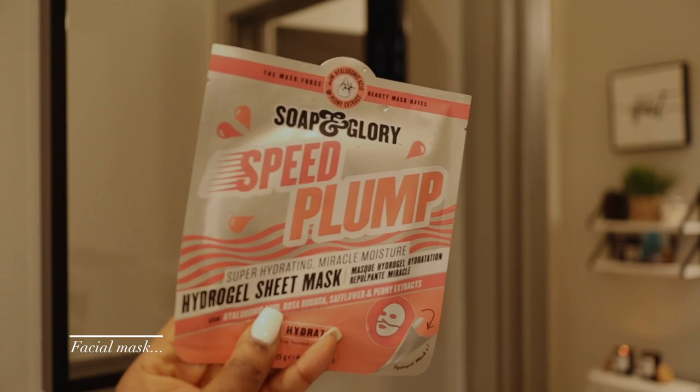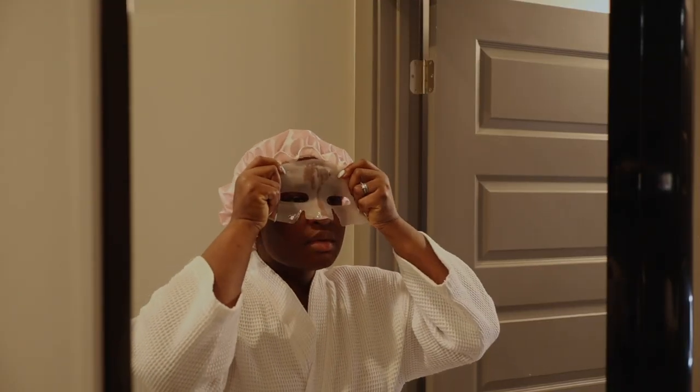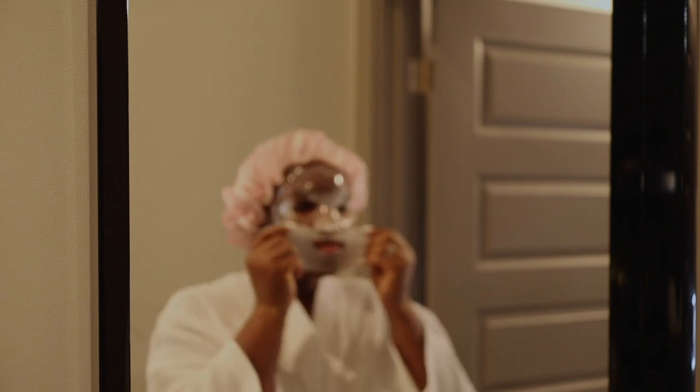I also grabbed the Soap & Glory Speed Plump hydrogel sheet mask. I thought this would be great to have on my face while sitting in the bath, to help hydrate and plump my skin.